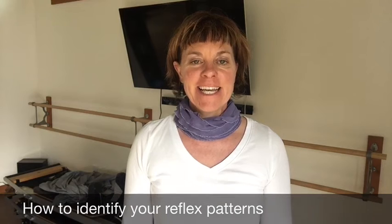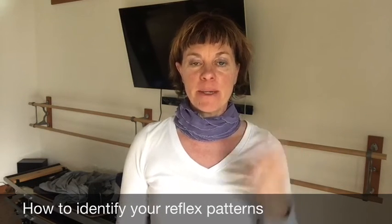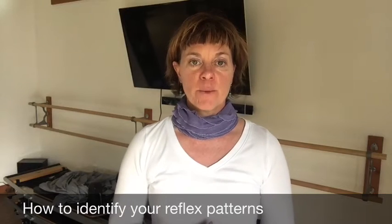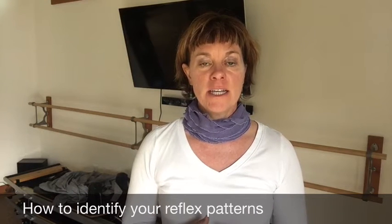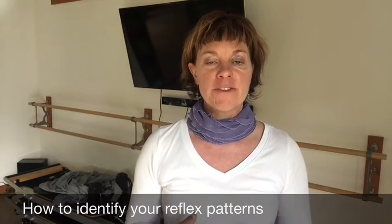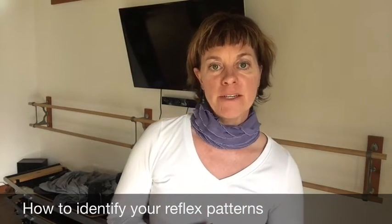Hey everyone, it's Kristin with ThinkSomatics. Today I thought I would explain and demonstrate what the three reflexes are that people can get stuck in, and that somatics addresses to break the patterns of certain contractions in our bodies. Reflexes are natural responses to stress and stimuli that we react to every day: the green light, the startle or red light reflex, and trauma. Let's get started.